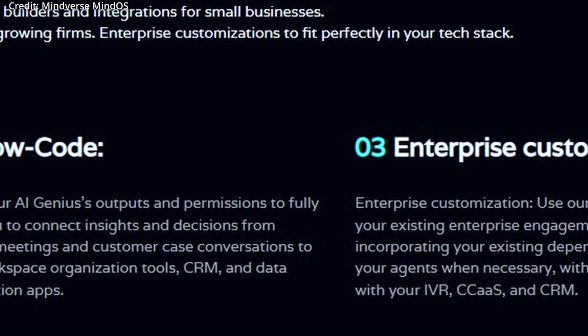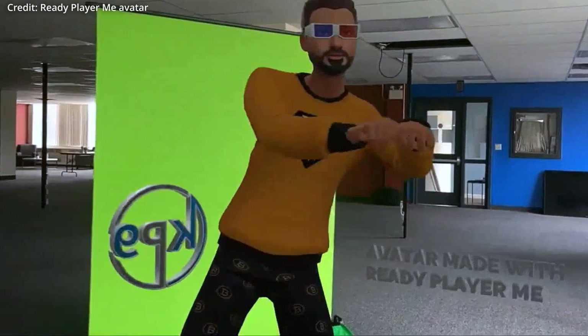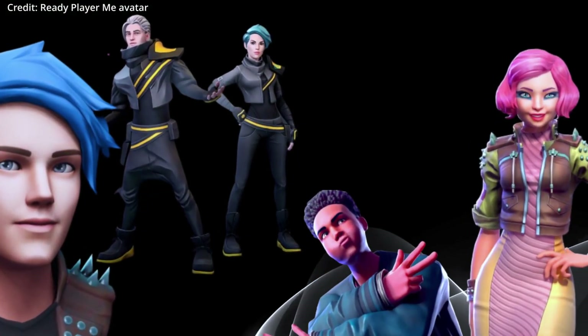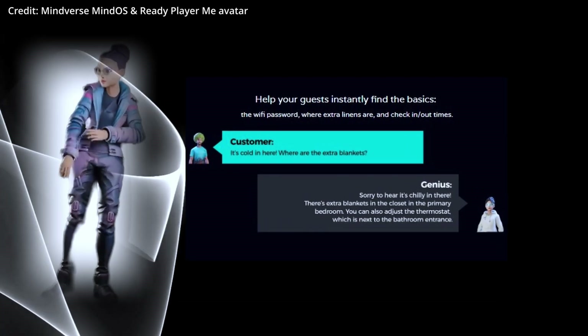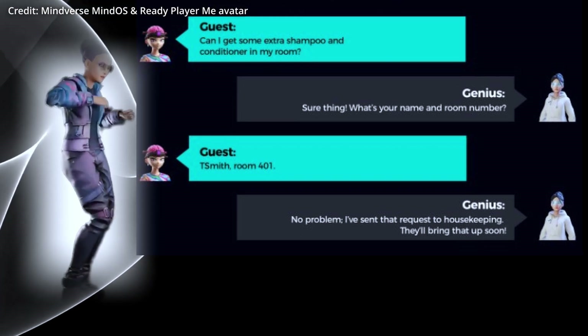Creating a genius in MindVersa is engaging and rewarding. Beyond the geniuses' appearance and voice, users can also choose their responses and information sources. The platform integrates with ReadyPlayerMe, adding a layer of customization to the AI's appearance. And although the integration process isn't seamless, users can still choose from numerous avatars or upload their own images or icons. The geniuses' voice can also be selected from a range of options, including classic artificial intelligence assistant voices and adults of varying ethnicities.